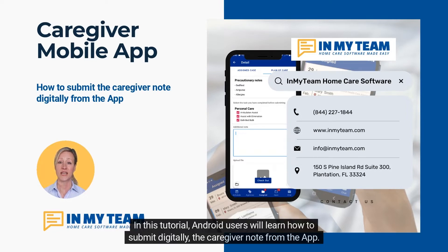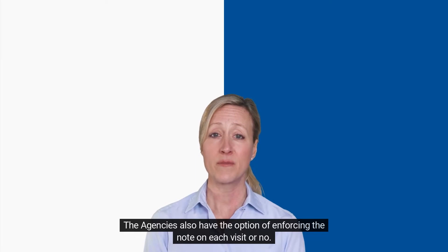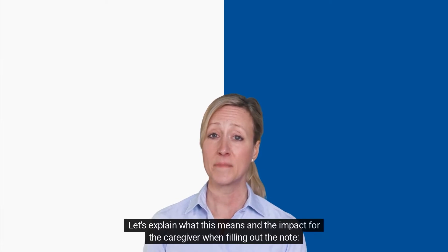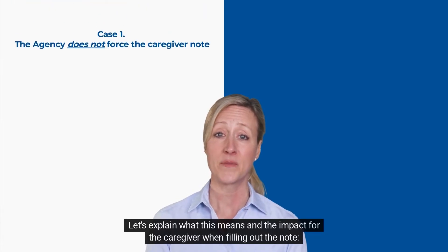In this tutorial, Android users will learn how to submit digitally the caregiver note from the app. Agencies also have the option of enforcing the note on each visit. Let's explain what this means and the impact for the caregiver when filling out the note.